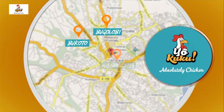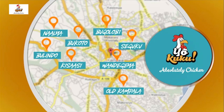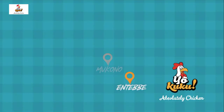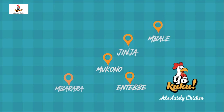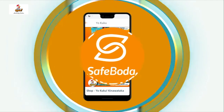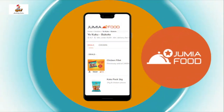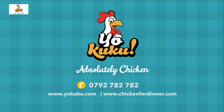YoCuku shops are located in Pukoto, Bugorovi, Wandegea, Chisasi, Nalia, Bulinduachira, Old Kampala, Seguku, Entebbe, Mukono, Jinja, Mbali, Barara, Kabale, and Hoima. You can also order a YoCuku delivery straight to your home using the SafeBorder or Jamiya mobile apps. YoCuku — absolutely chicken.